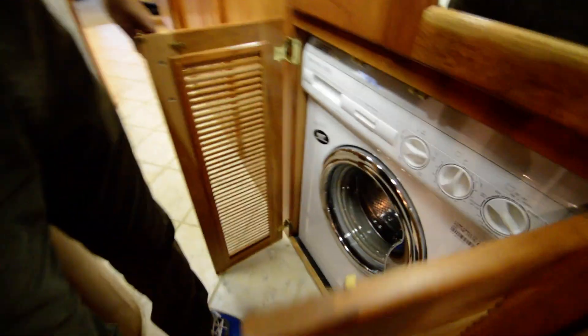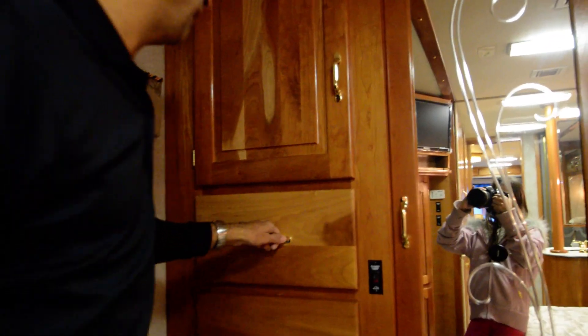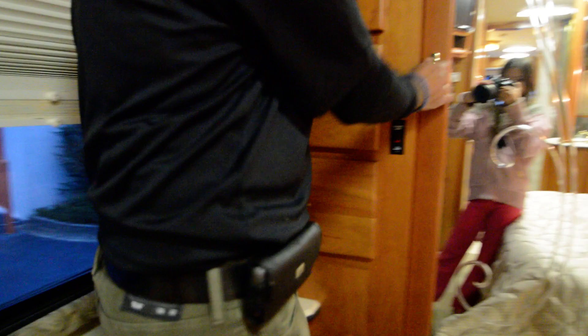The bedroom slide-out gives you a lot of room. We have a washer-dryer combo — if you do some modification, you could install a stackable washer and dryer if you're going to be a full-timer. We have a suede-lined closet right here, and another LCD TV. The slide in the bedroom gives you plenty of room to walk around. There's a Bose radio that came from the factory, lots of cabinetry, lots of room. Even back here, we have a coat closet with four doors. And there is an extension for the dining table.